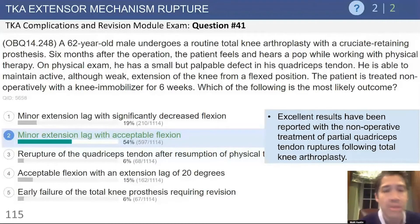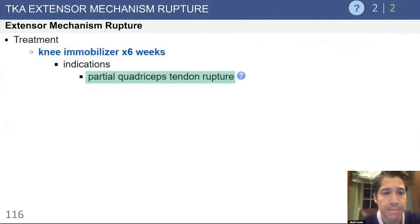If the patient has a disrupted extensor mechanism, that would be a reason for repair. So again, it's emphasized that it's appropriate to treat a patient with a knee immobilizer for about six weeks after a partial quadriceps tendon rupture.